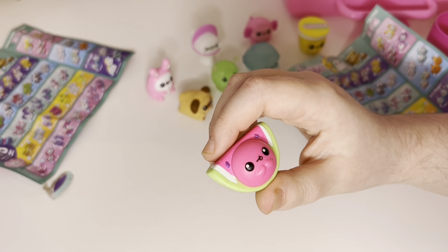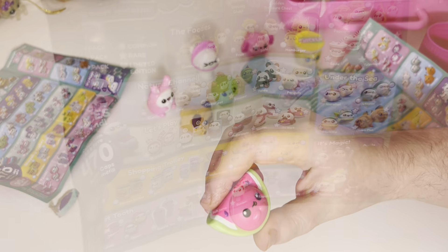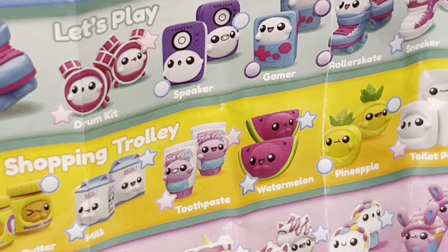Isn't it cute? Let's have a look at the collector's guide and see who we have got. Oh look, it's the watermelon from the shopping trolley. And the star next to it says it's a rare one. How exciting!